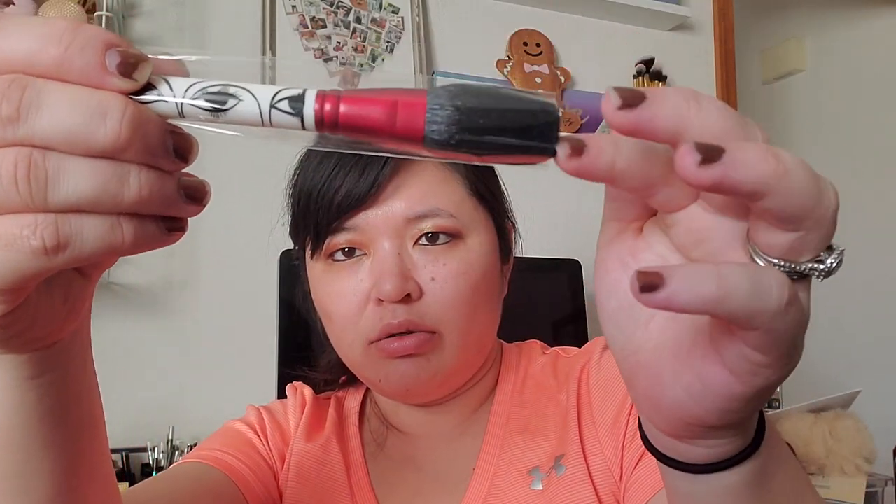I got a MAC Isabel Toledo face brush because it was super on sale and I never got the face brush from that collection. It's just a cute little face brush with the design on it. That collection came out a few years ago — I think I got a couple of the cheek palettes off eBay when I first started collecting makeup. I got that at the Cosmetics Company Outlet.